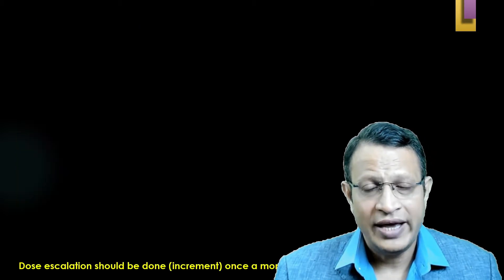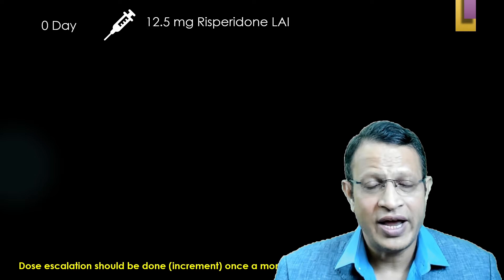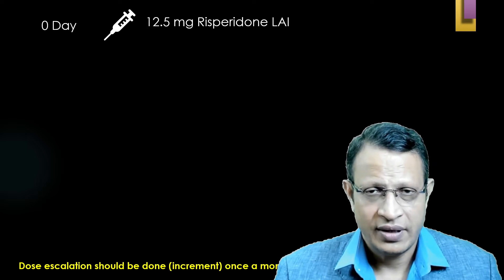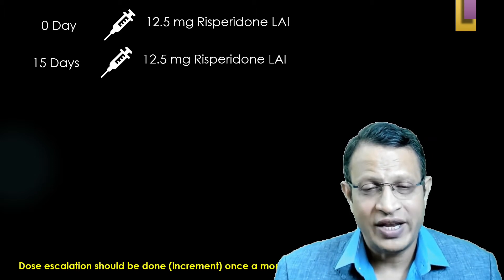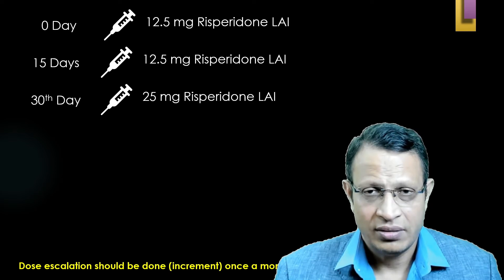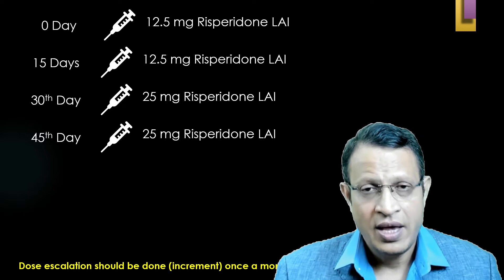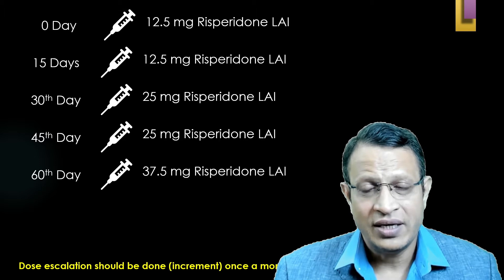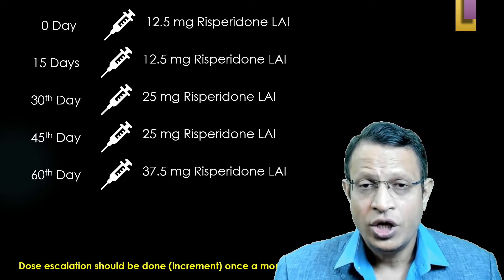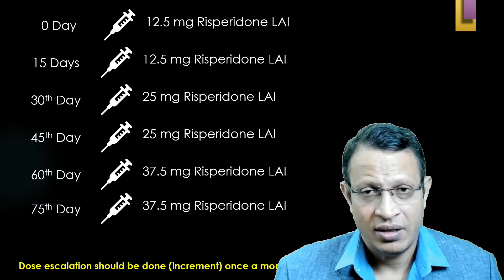On day zero, give 12.5 mg of long-acting Risperidone IM. After two weeks, give the same dose of 12.5 mg. If there is no response, increase to 25 mg and give the same dose after two weeks. After one month, if further increment is needed, give 37.5 mg. If the patient has not responded, give 37.5 mg again and then after one month give 50 mg IM.